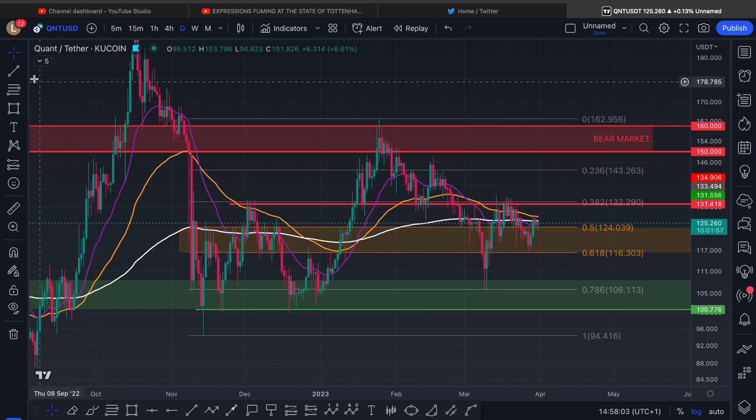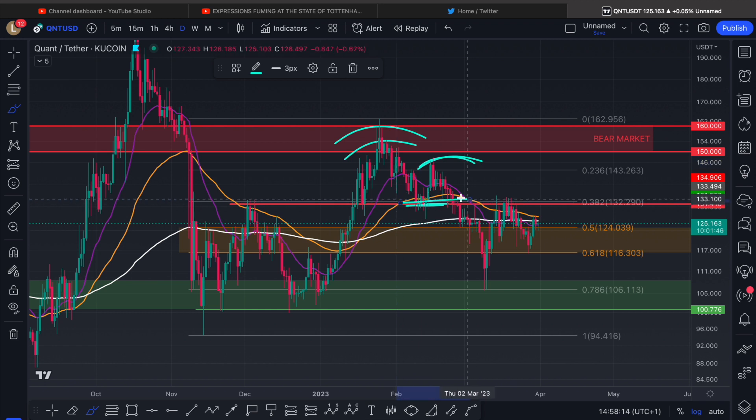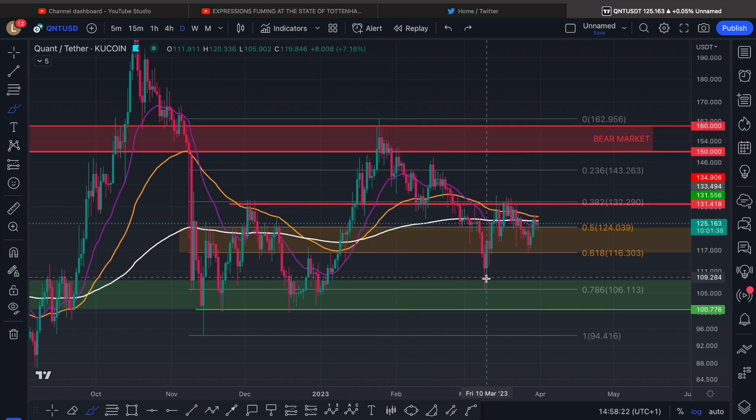That's why we called for this head and shoulders, or descending triangle, or M pattern. The M pattern: this would be your neckline — one top, second top, neckline, lose the neckline. It doesn't actually matter which one of the patterns you wanted to call it, because all the targets are measured from there back to the neckline, put it on the breakdown, and we've got our $106 target met.